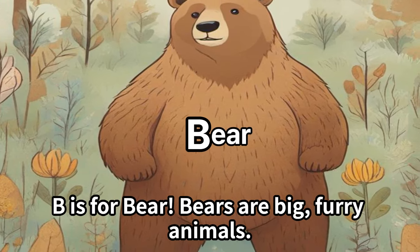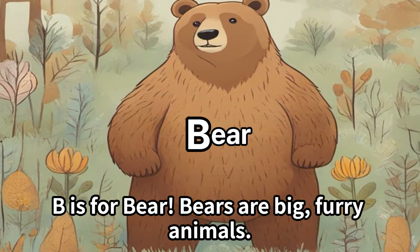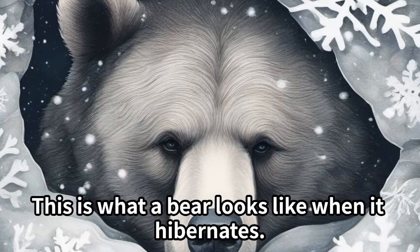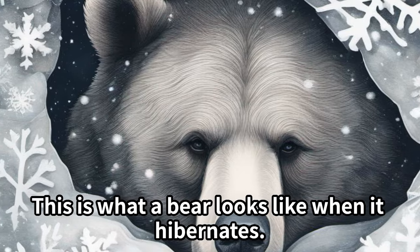B is for bear. Bears are big, furry animals. They hibernate in the cold winter. This is what a bear looks like when it hibernates.